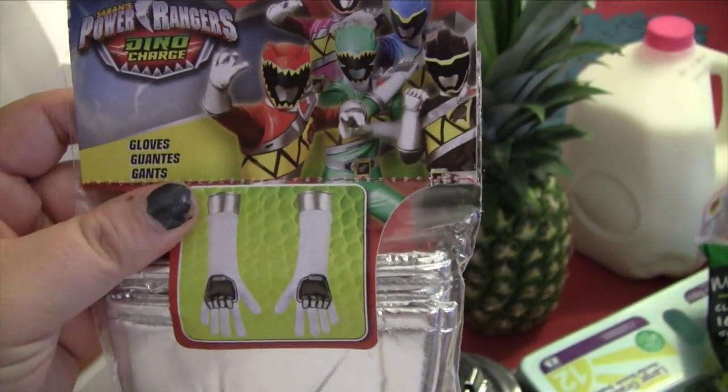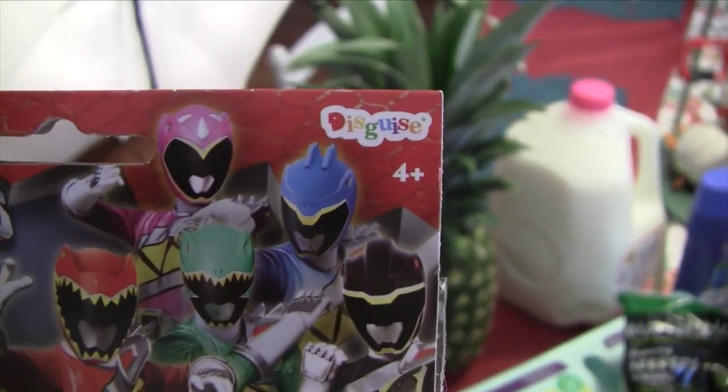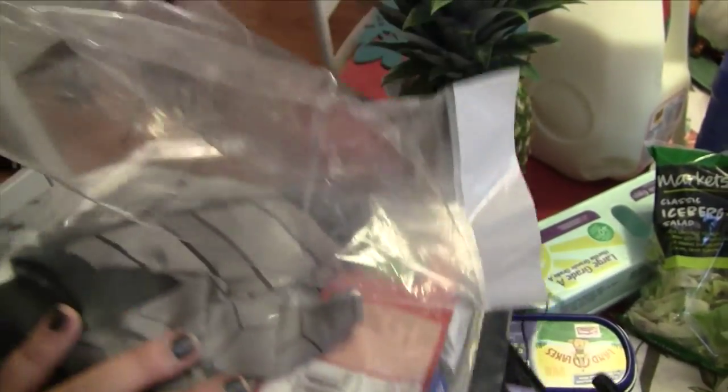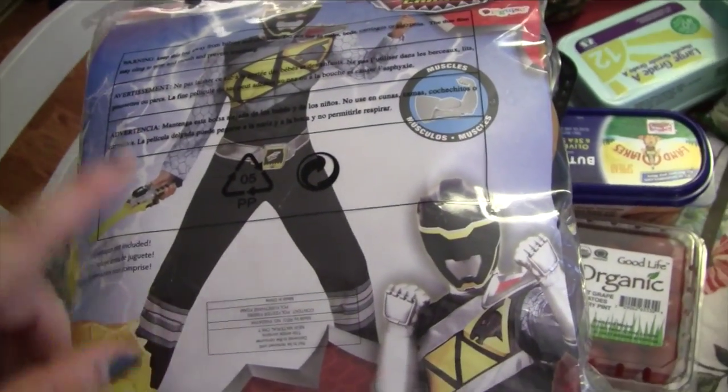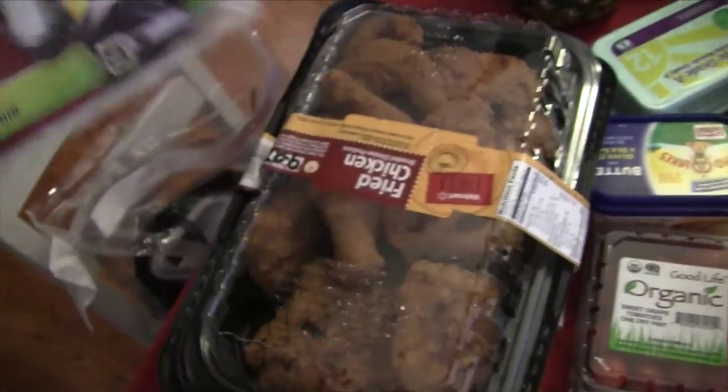For Junior, I first bought him Dino Charge gloves from Target.com because none of the costumes included gloves. Here's his costume — the black ranger. We paid $13.99 for it. It's a muscle costume, padded to look like muscles, and it comes with a belt buckle, shoulder piece, and mask. We got the gloves separately, so we paid about the same overall for each costume. Halloween costumes are done!